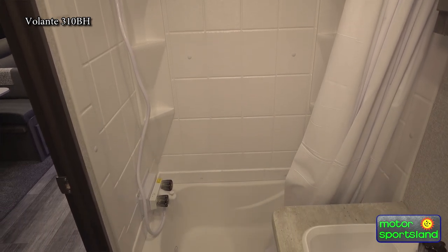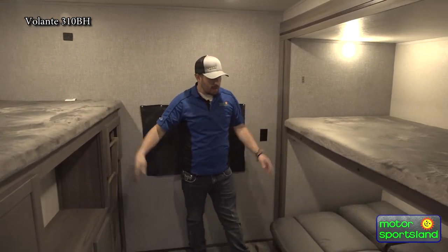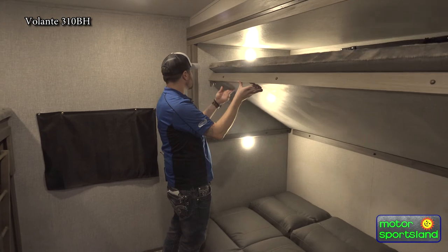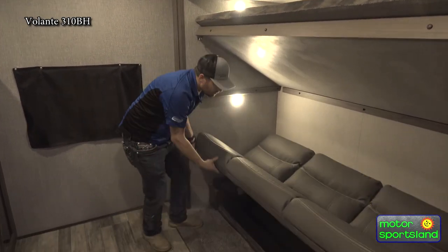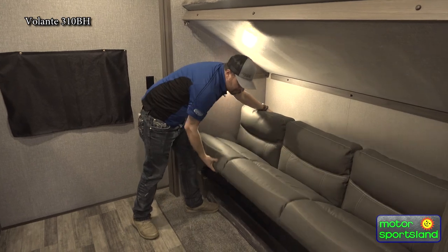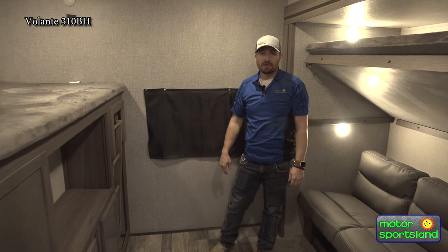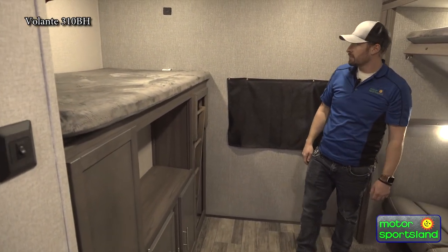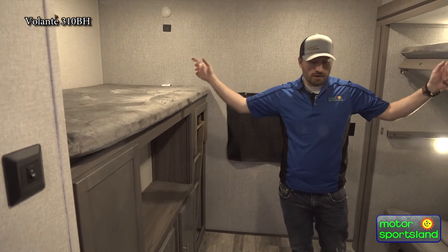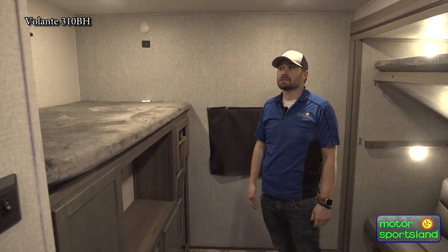This is the bunkhouse area. You have the teddy bear twin bunks on both tops, and then one that folds up, staying up with a jackknife sofa in the back that also folds into a bed — so a little seating area for the kids. There's another location for a TV if the kids want to hang out back here, plus USB ports by all the beds so they can charge phones and tablets using the 12-volt system.